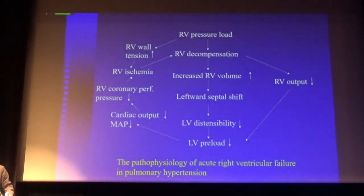Here is a schematic drawing of the pathophysiology of acute right ventricle failure, for example in pulmonary hypertension. When the right ventricle is faced with a right ventricular pressure load, as for example in pulmonary embolism, it starts to fail and the output from the right ventricle decreases, causing underfilling of the left ventricle.